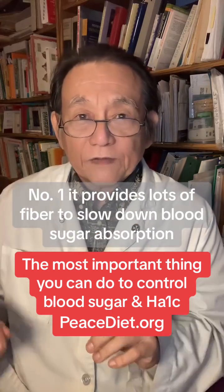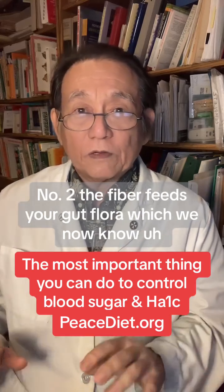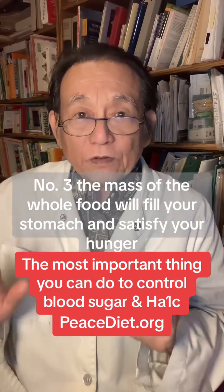Number one: it provides lots of fiber to slow down blood sugar absorption. Number two: the fiber feeds your gut flora, which we now know plays an important role in blood sugar control.